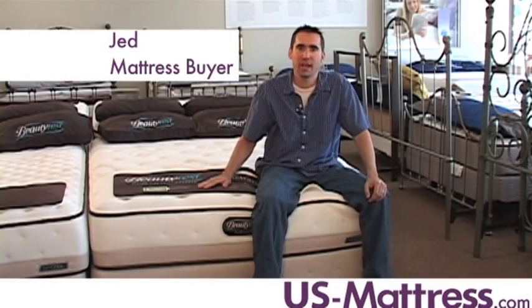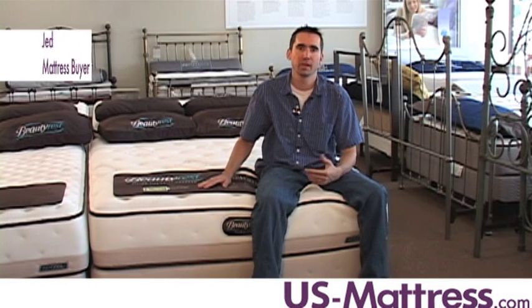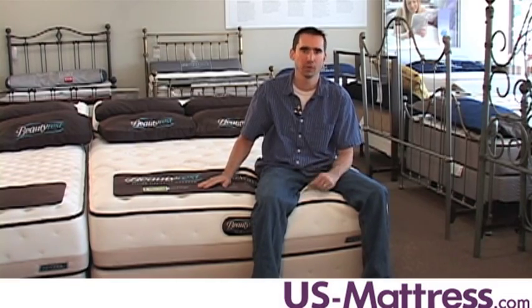This is the Simmons Beautyrest True Energy Adelie Plush Firm. This mattress features a comfort scale rating of four, which makes it good for people who like a mattress that doesn't feel incredibly firm or incredibly soft. It's got a nice medium firm comfort to it.